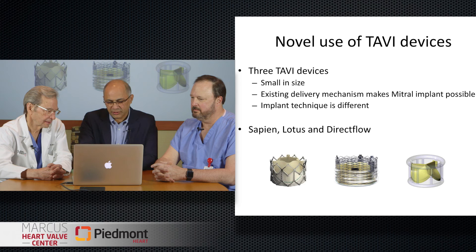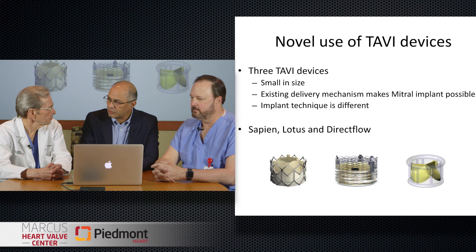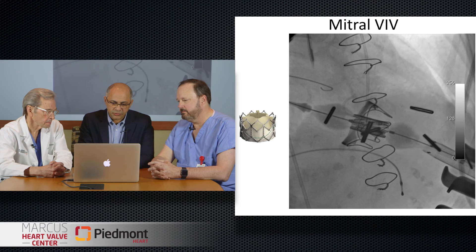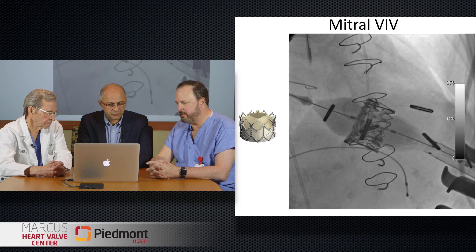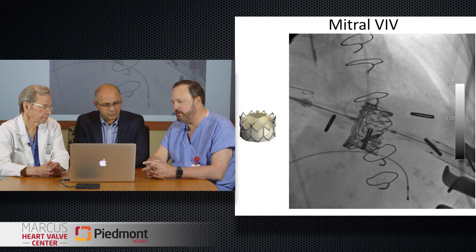These devices were originally made for aortic use, but we've slowly started using them for the mitral. The majority can be used through a small keyhole done through the left chest, as Jim did this morning. This is a case of mitral valve-in-valve using the Sapien valve in the mitral — it's being implanted in an Edwards mitral prosthesis. The position looks good, the plane looks appropriate, and this looks like a very good result.